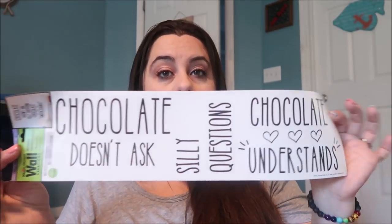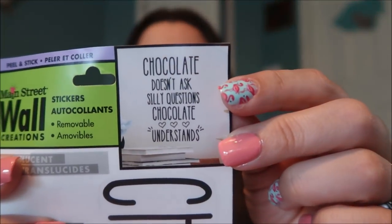I only picked up one wall decoration, but I had to get this because it says 'Chocolate doesn't ask silly questions — chocolate understands.' And you guys can read my shirt — it also says 'Chocolate Understands,' because chocolate does. Wine and chocolate go hand in hand and they understand. When I saw that I was like, I don't care where I'm putting it, but it's going up somewhere, because without wine and chocolate, mama would not survive.